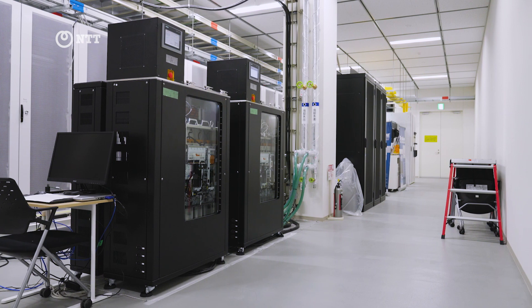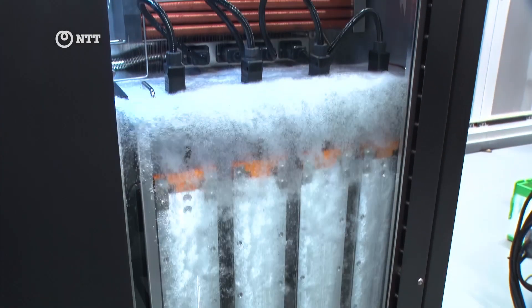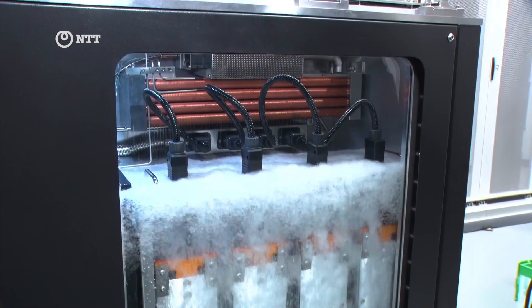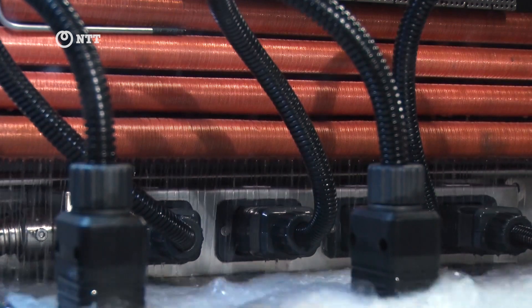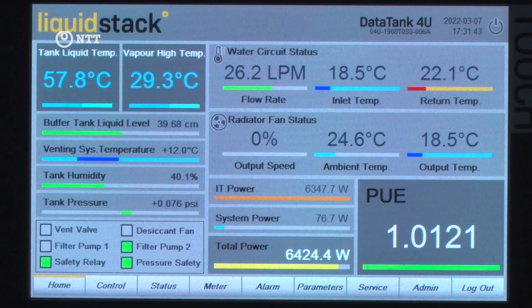Inside the data vaults, the Mitaka data center deploys a secondary cooling system that's highly efficient, in addition to traditional conservation techniques, to try and create the most efficient data center they can in Japan.